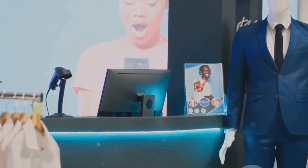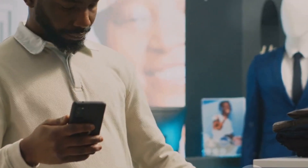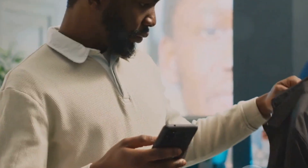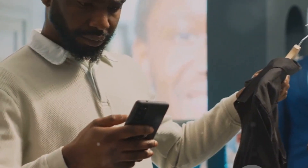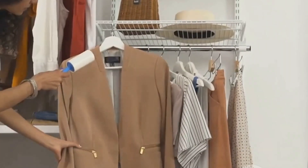Privacy is a significant concern in our increasingly connected world, and smart clothing is no exception. There's also the question of standardization. With different companies creating their own versions of smart clothing, there's a need for industry-wide standards to ensure compatibility and safety.